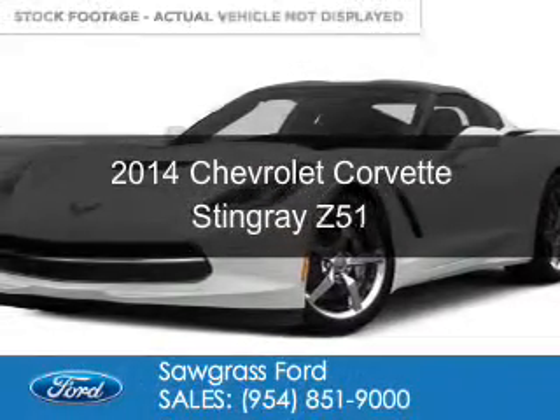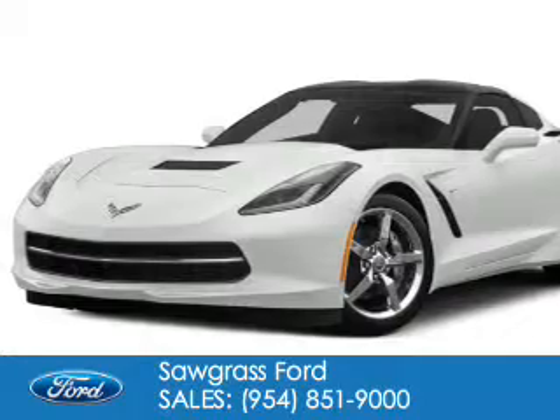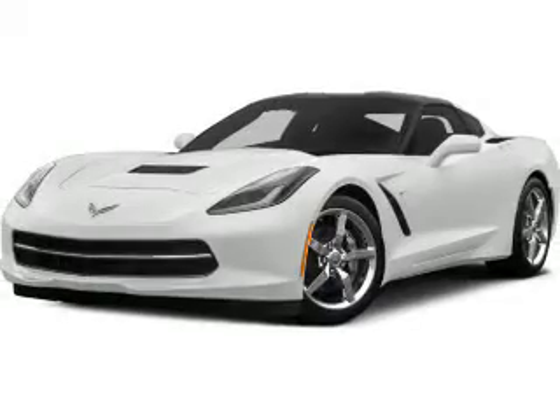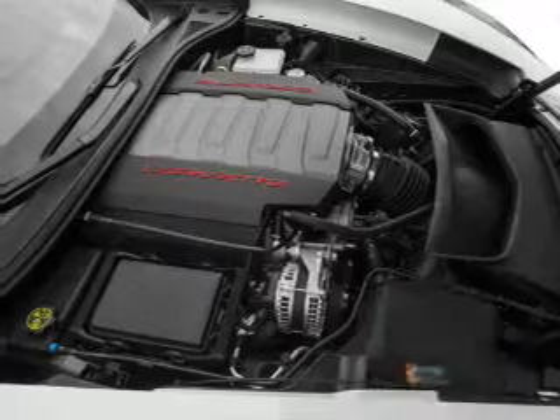This is a used 2014 Chevrolet Corvette Stingray. It's powered by rear wheel drive, a 6.2 liter 8 cylinder engine and a manual transmission. With fewer than 5,000 miles, this vehicle is like new.